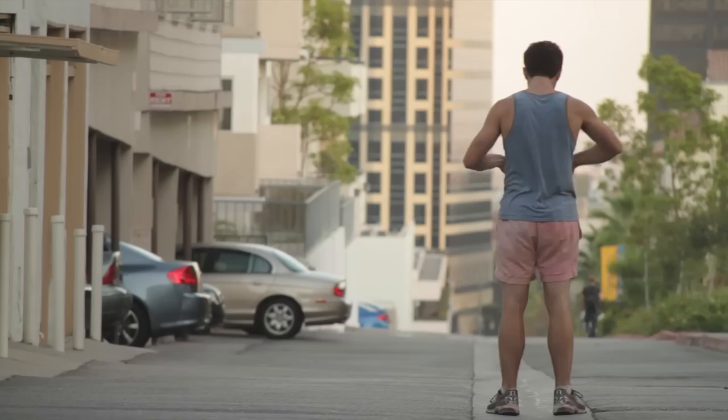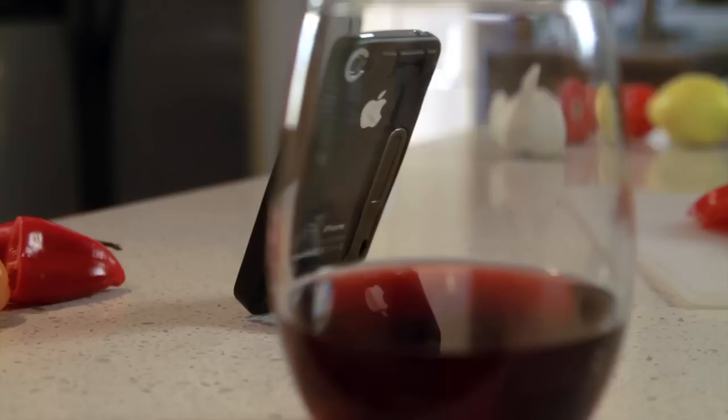With a headphone clip, you can keep things tidy. With a USB drive, you're always ready to share.